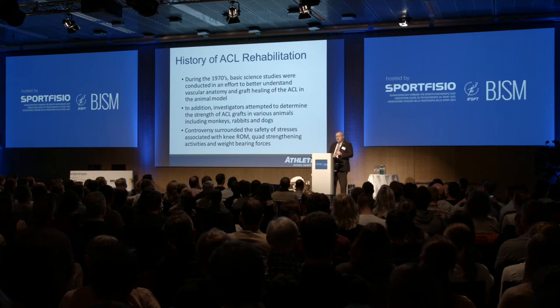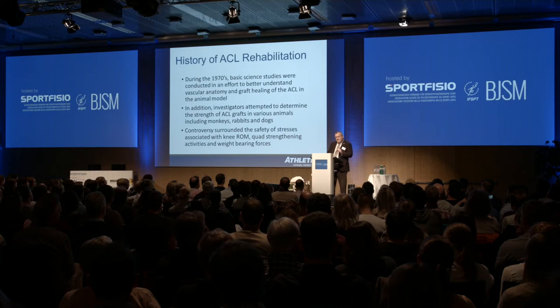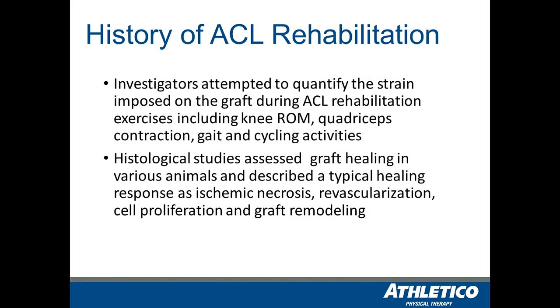There was a great deal of controversy within the literature and clinical practice with respect to what range of motion was doing in terms of straining or stressing the graft, and how that would influence the ACL rehabilitation program. What about quad strengthening? The debate was: does a full arc knee extension strain the ACL to such an extent that it's going to cause the graft to fail? And what about weight-bearing — is that a critical consideration? A lot of investigation attempted to quantify how much strain is put on the graft with different exercises done in the clinic.